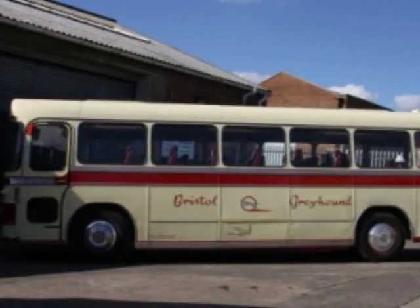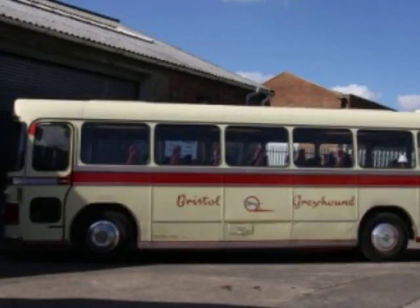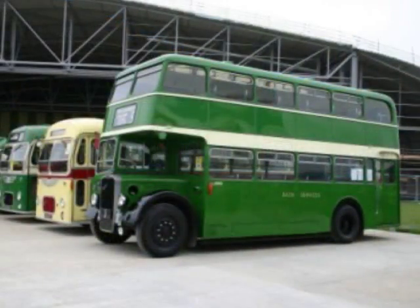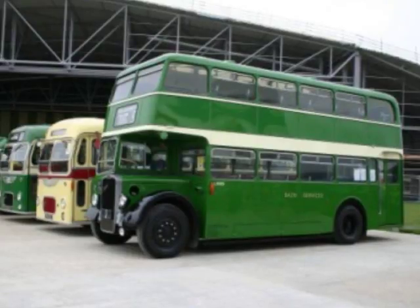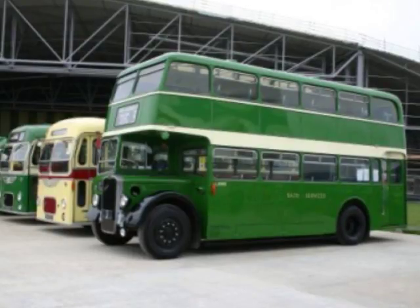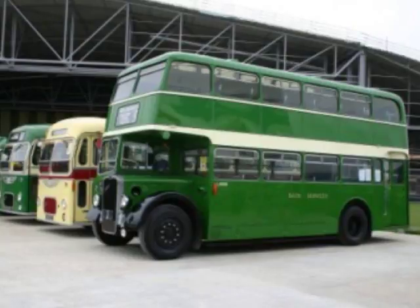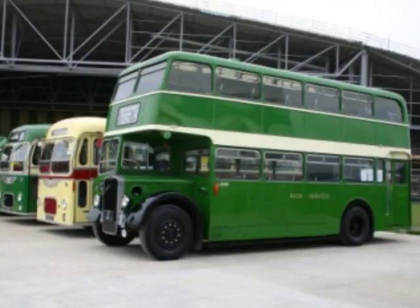The double-decker we have here — a 1966 D-registered one — was the final version built by Bristol with the engine at the front. Double-deckers, like single-deckers, ended up with the engine at the back for two main reasons. The principal one: if the engine was at the back, you could operate the bus without a conductor because the driver could be by the door. As you see in this 1966 one, the driver is still in isolation in the cab at the front, and the conductor works the bus, communicating with the driver by bells. The engine on this one is at the front — also a Bristol-built engine — doing 30 to 35 miles an hour, never intended to go outside of the city.